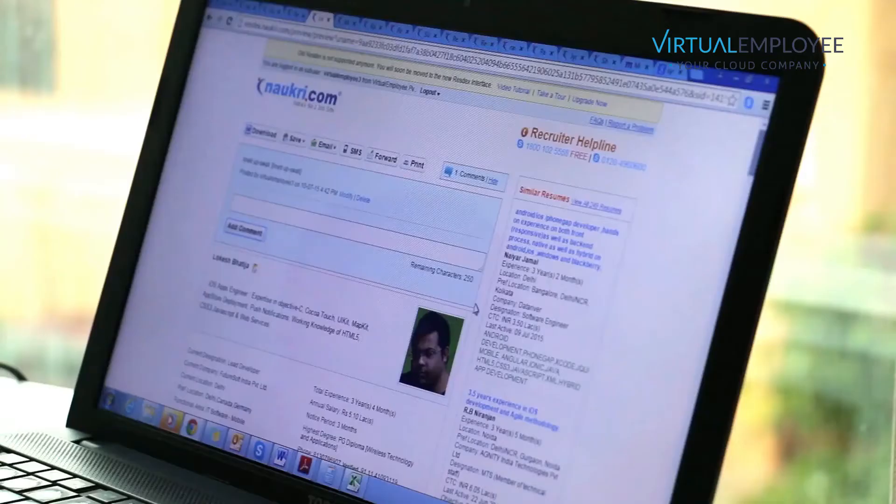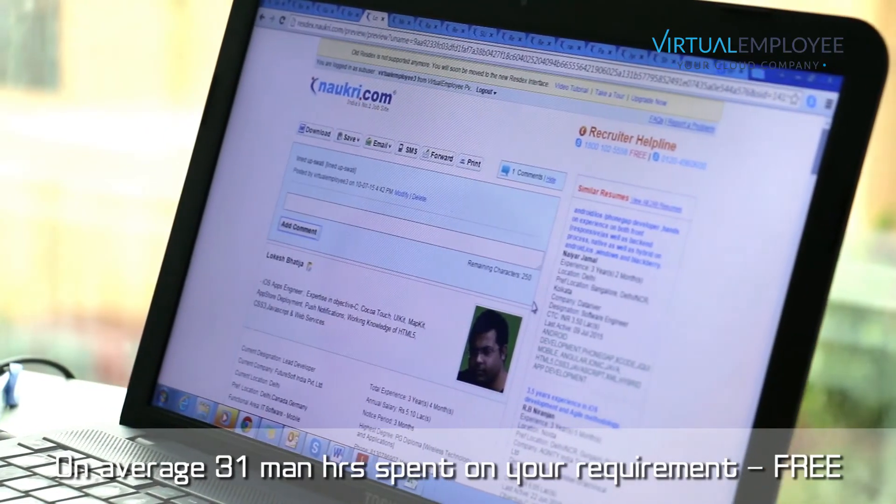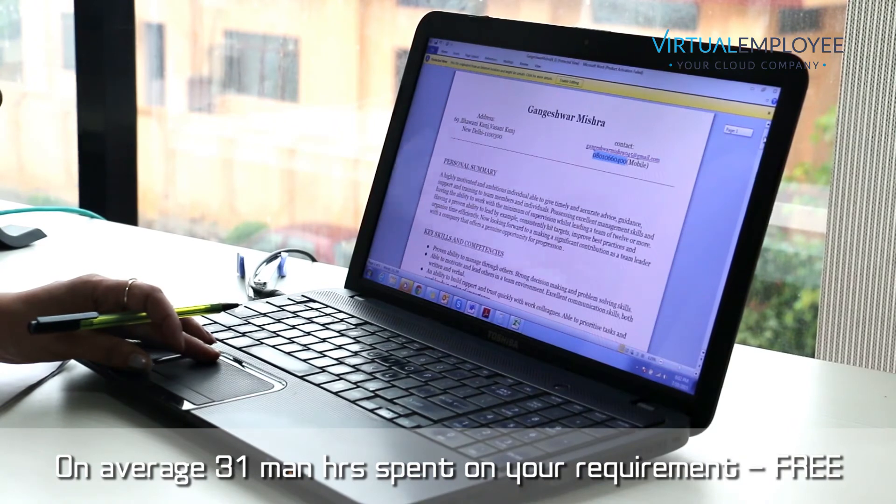Our unique cross-domain recruitment experience means that we can source for you candidates with very niche and rare skills. On average, we spend 31 man hours on each client requirement.